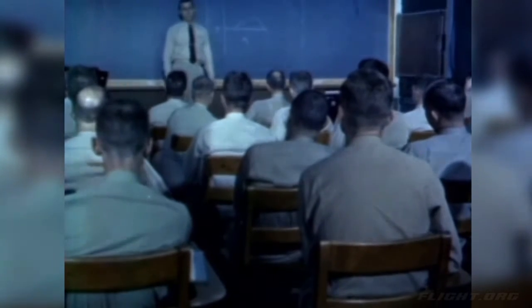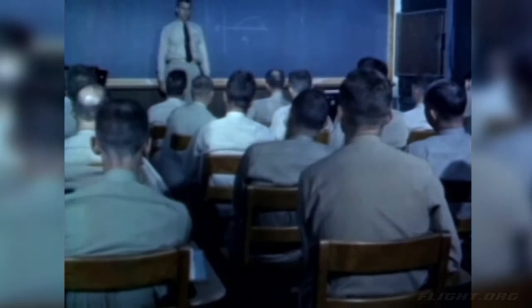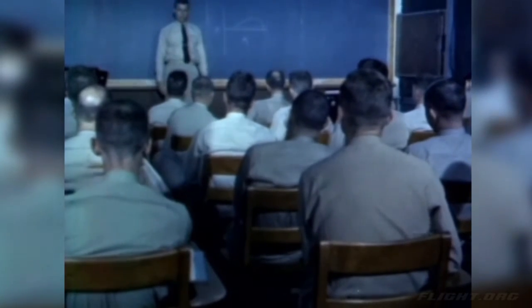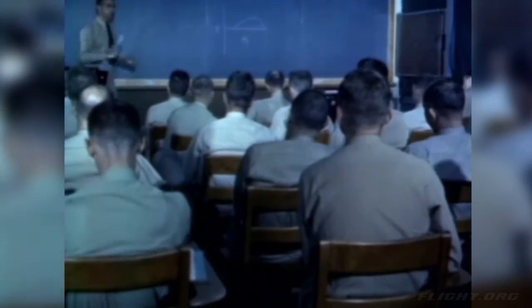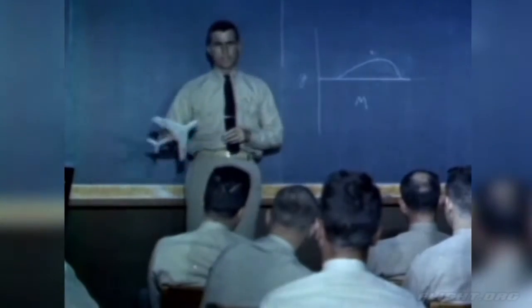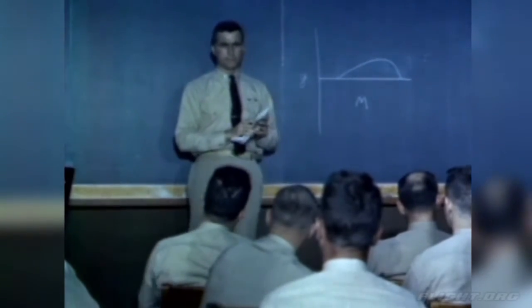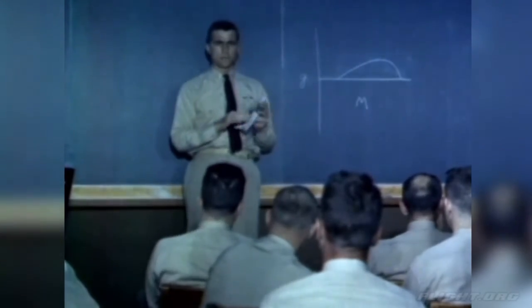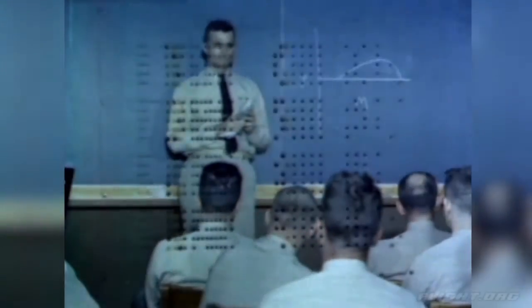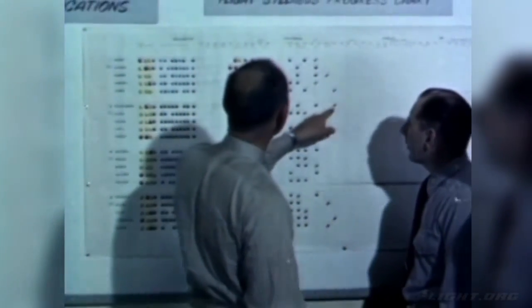The buffet boundary determined in this test merely establishes the aerodynamic limitations of the airplane's turning capabilities. This limitation may be imposed by the buffet itself, by the lack of elevator effectiveness, or by an accelerated stall. After the morning classes are over, the pilots check their flight syllabus board.